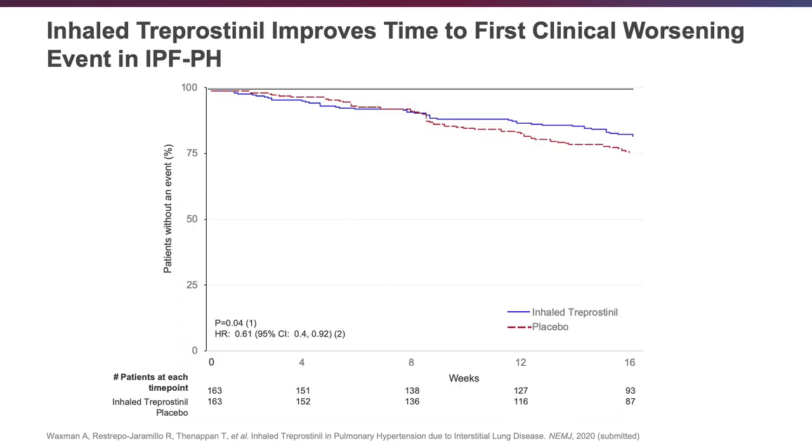Another important secondary endpoint was time to clinical worsening, and once again this was positive. Patients on inhaled treprostinil had a reduced time to clinical worsening, representing yet another measure showing the efficacy of inhaled treprostinil.